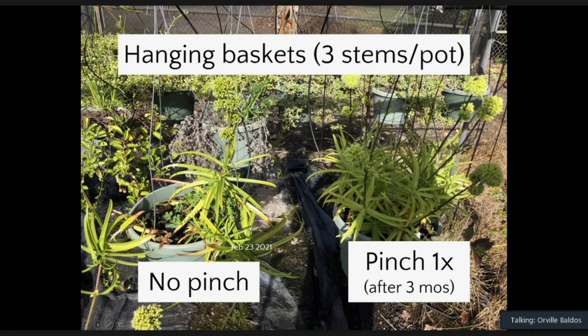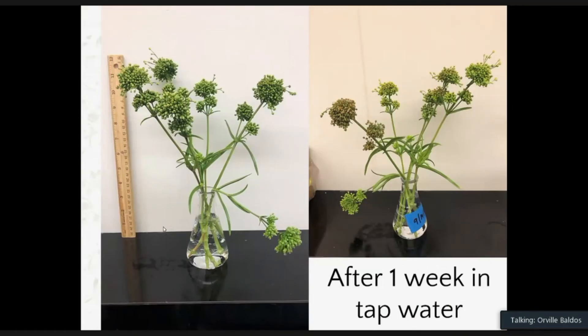We also did preliminary research on the potential of the flowers as a cut flower filler. At harvesting the flowers looked good, and after one week in tap water they still held up. We haven't tested different harvest maturities yet, but based on these results, shelf life depends on when you harvest. We will be looking into that in the future.